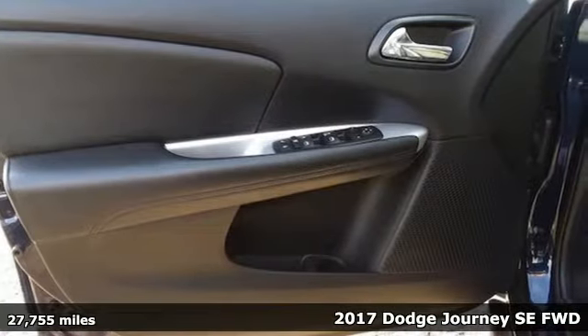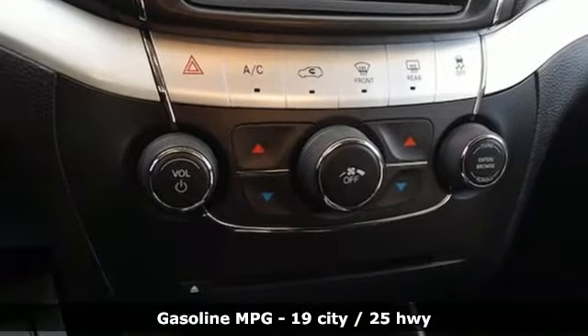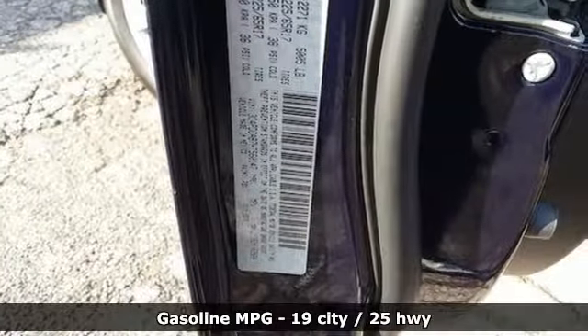It comes with great features you love: automatic transmission, dual zone climate control, external memory control, and manual tilting steering column.